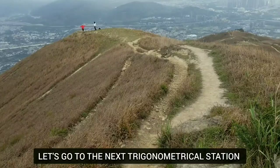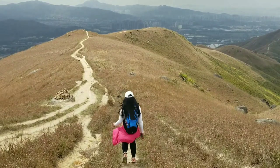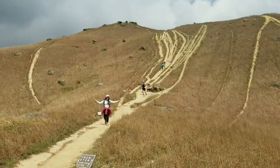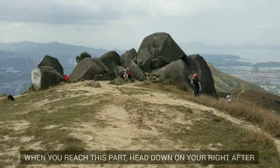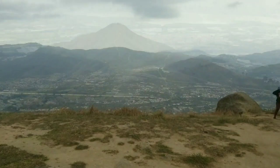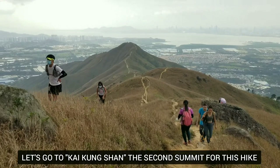You can see the South China Sea and Long Kwu Tan - that's my next hike. Lam Chuen as well. Let's go down to the next one. We're gonna continue going down following the ridge, passing by the big boulders. We're heading down now.